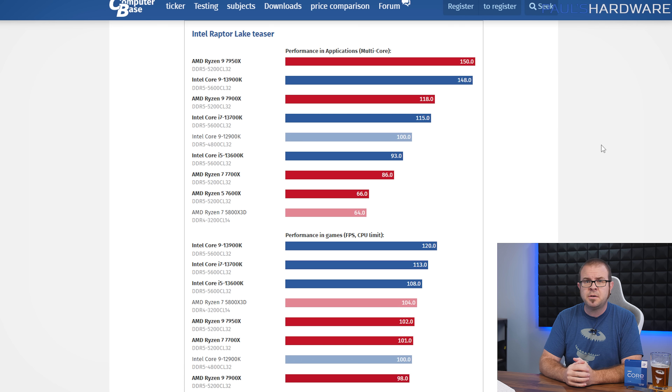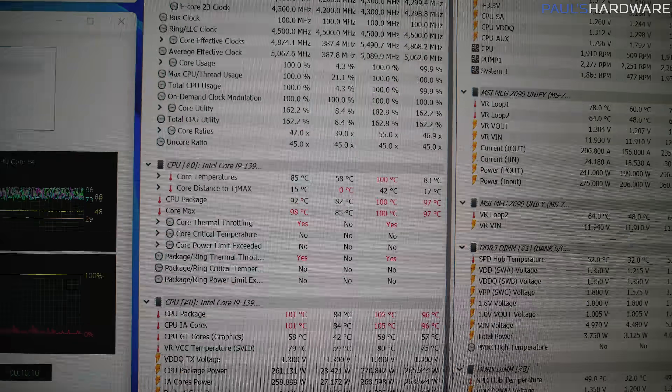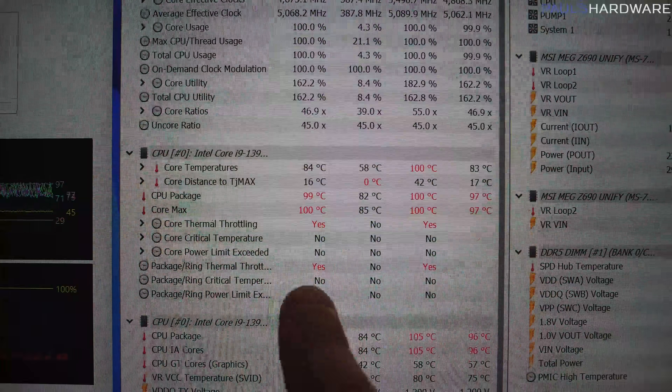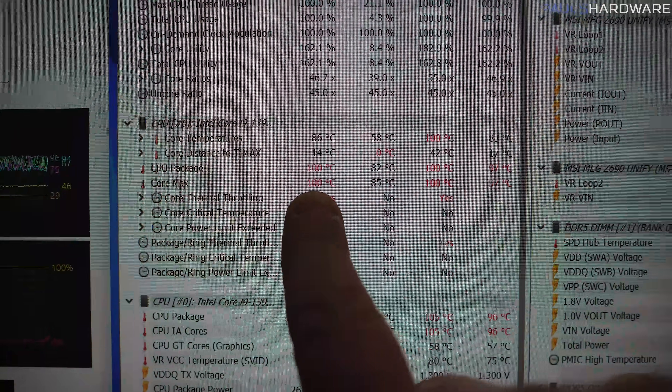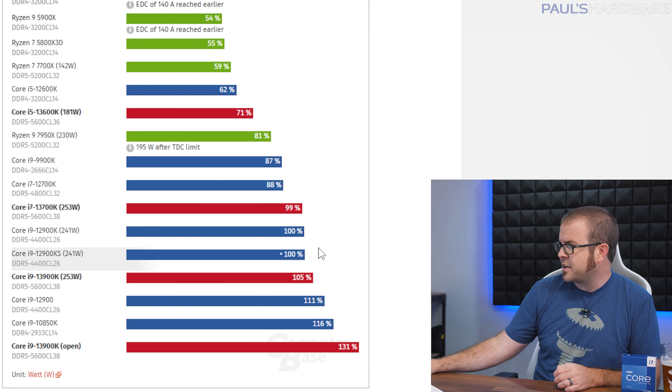To summarize the results and sentiments from the reviewing community: in terms of pure performance, the Raptor Lake CPUs are all quite impressive, with the 13900K offering 30 to 50 percent better performance in compute tasks versus the 12900K, and all three chips providing improved gaming performance over AMD's 7000 series and the 5800X 3D. The results are less rosy when efficiency and operating temperature are factored in, as the 13900K was heavily criticized for hitting 100 degrees Celsius within seconds when running a test like Cinebench, even with a 360 or 420mm all-in-one liquid cooler, while pulling well over 300 watts just for the CPU.